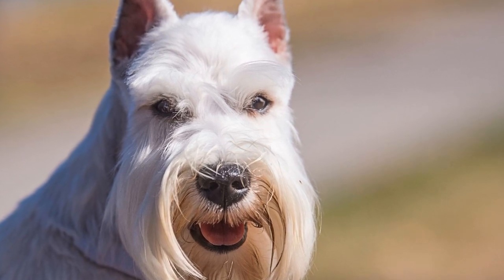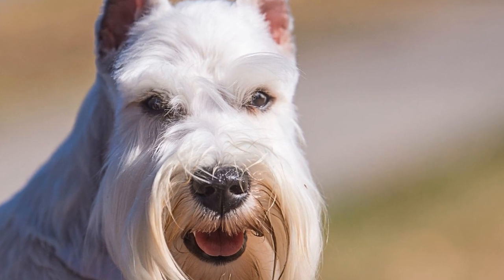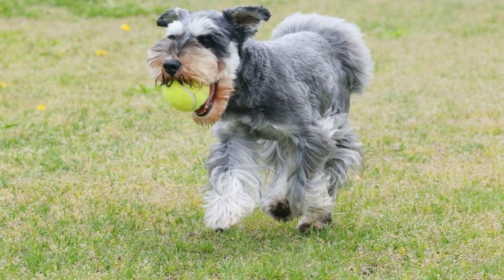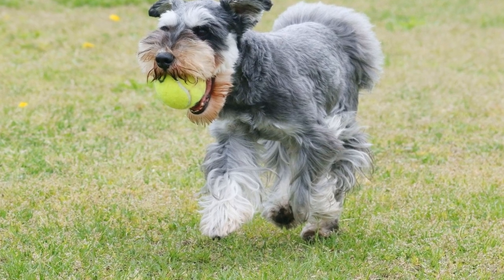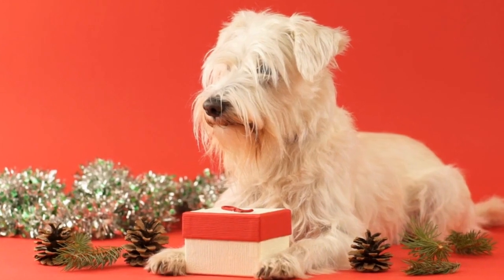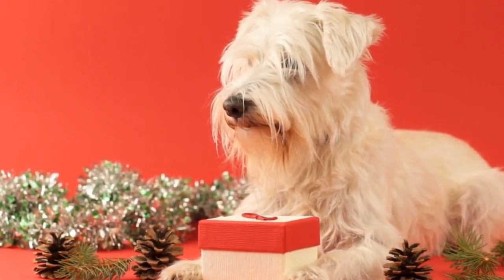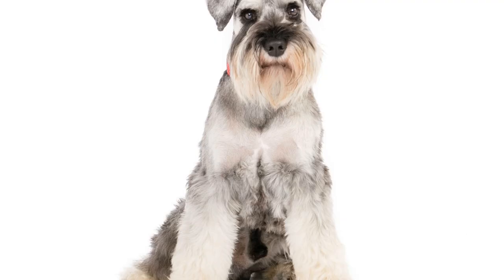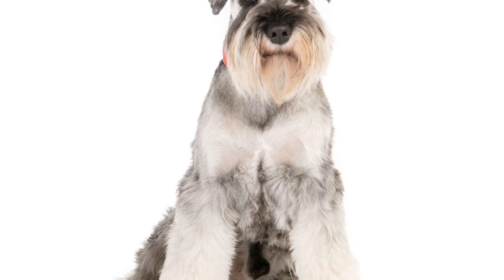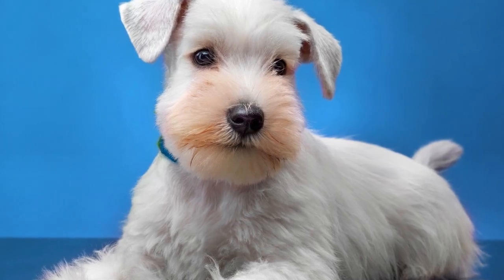Diet and Nutrition: Feeding your miniature schnauzer a well-balanced and nutritious diet is crucial for their overall health. Consult with your veterinarian to determine the best type and amount of food for your pet's specific needs. Choose high-quality dog food specially formulated for small breeds to ensure they receive the necessary nutrients. Avoid overfeeding, as miniature schnauzers are prone to weight gain, which can lead to various health issues. Monitor their food intake and adjust portions accordingly.